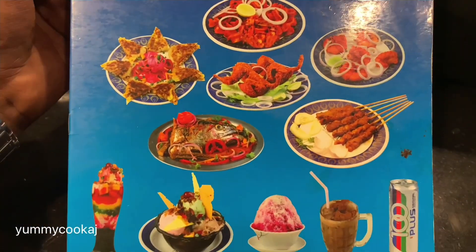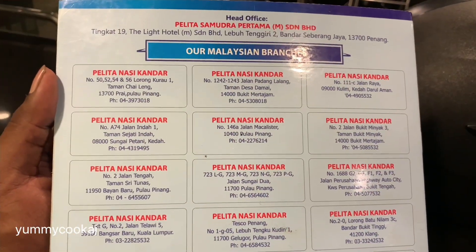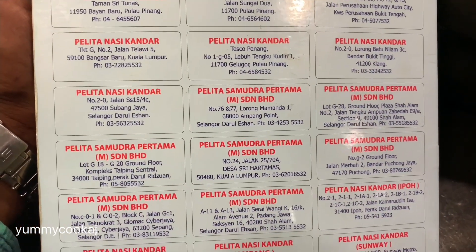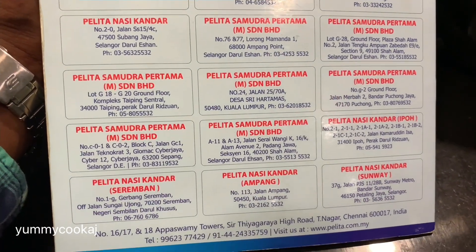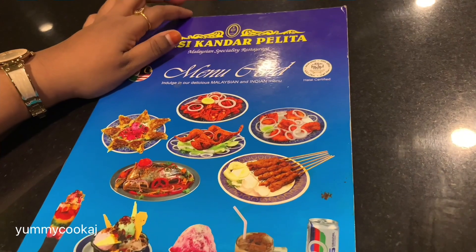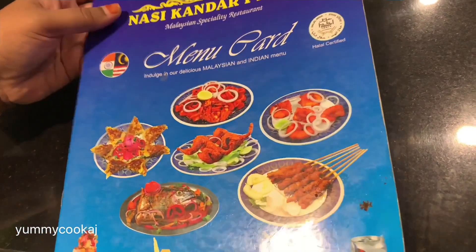If you order 3-4 dishes, that's what you can see in the video. Nasi Pellita Kandar is originally from Malaysia, and there is also a new chain of restaurants. You can find the branch details on the menu card — it's in the Pandi Bazaar area. You can check the menu items there.